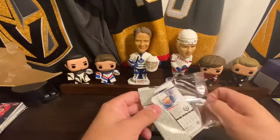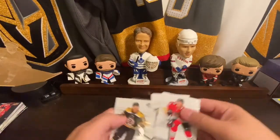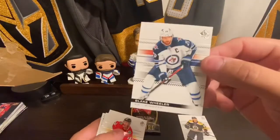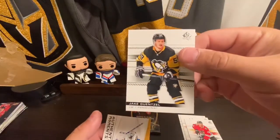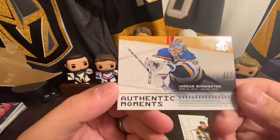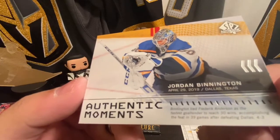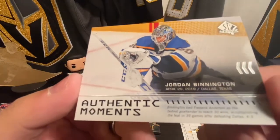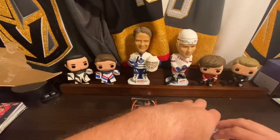Going to SP Authentic — I haven't opened up a ton of SP Authentic, mostly just the retail stuff. We got Face Slicker, Blake Wheeler, Jonathan Tays, Jake Gensel, and an Authentic Moments card of Jordan Bennington. It reads: Bennington tied Frederik Andersen as the fastest goaltender to reach 30 wins, accomplishing the feat in 39 games, defeating Dallas 4-3. Well, didn't work out for you this year.